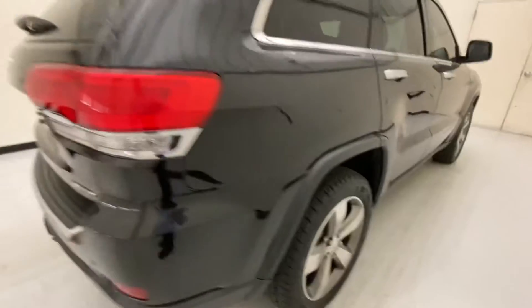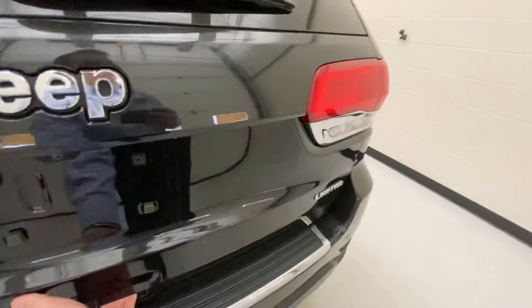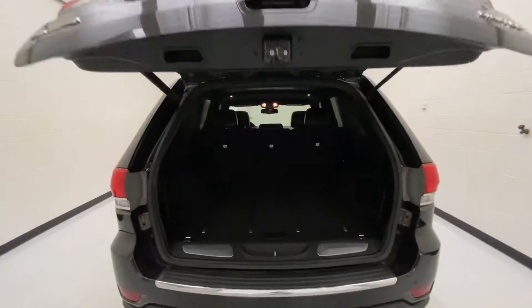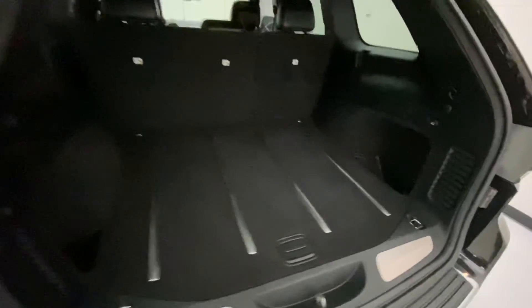You've got the 20-inch rims down below. There's a trailer package on this one from the factory, ready to do any kind of towing you need. Power liftgate — you can watch that open up right there. A ton of space, actually, here in the back of this Jeep Grand Cherokee.